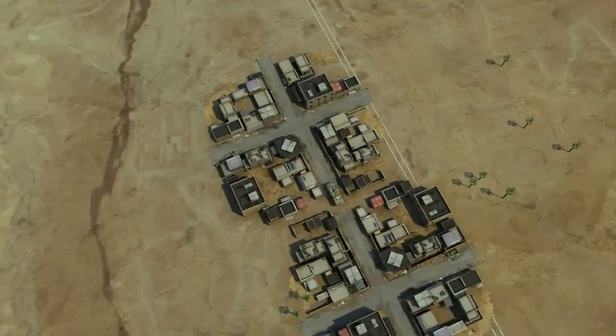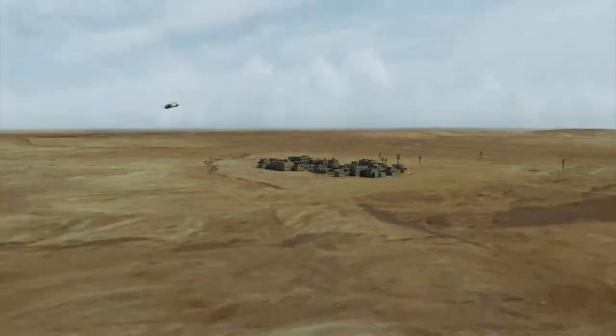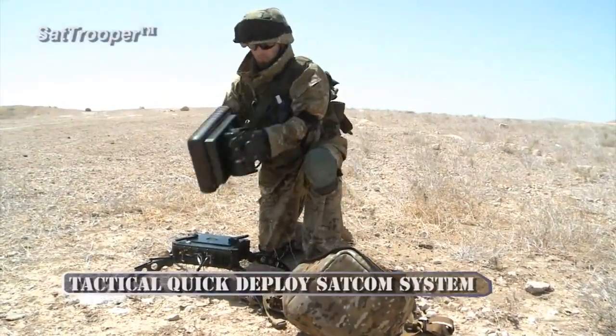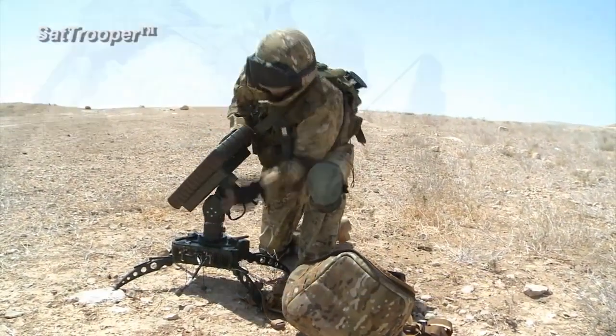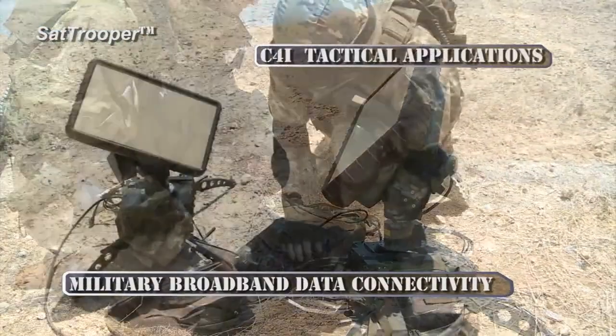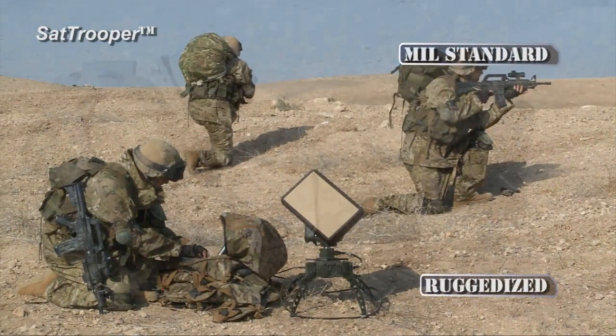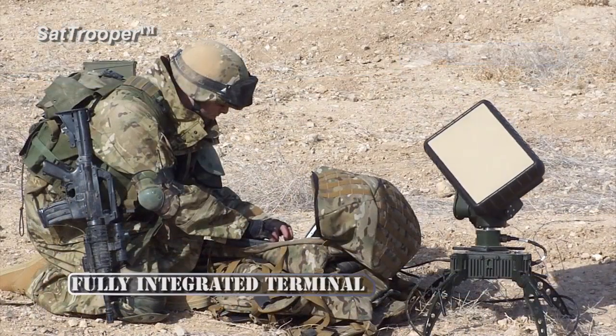The modern net-centric battlefield calls for a reliable flow of information between frontline forces and command centers. The SAT Trooper is a tactical quick-deploy man-packed terminal designed for military broadband data connectivity and C4I applications. SAT Trooper is a ruggedized MIL-standard fully integrated terminal with auto-pointing antenna.